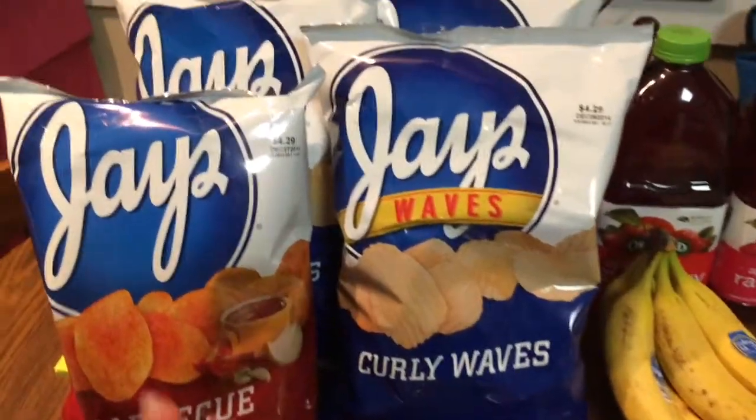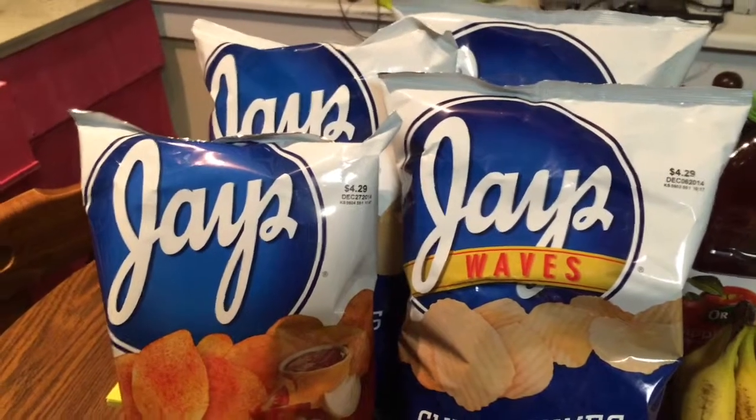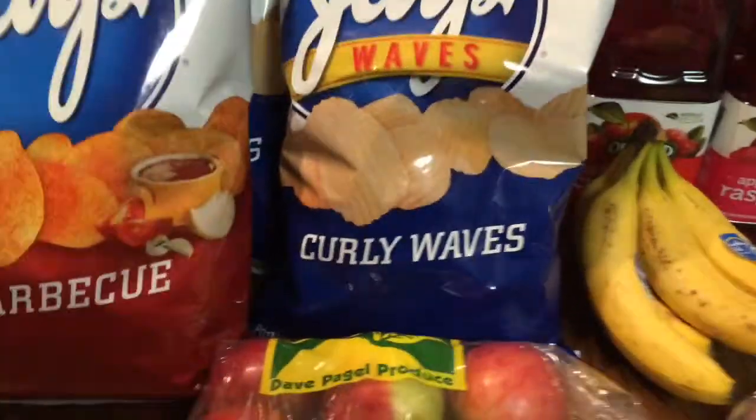I also did one item that was part of the four-day sale, which were the Jay's Potato Chips. These were $1.68 each and they are a limit of four, and they are also part of that four-day sale.